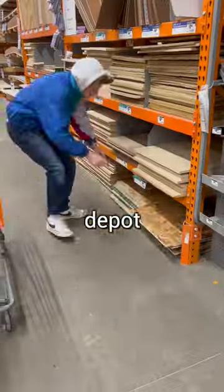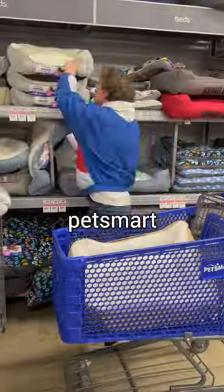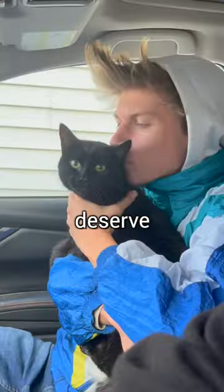First I headed to the great Home Depot to buy supplies to build the foundation. Then I went to cat heaven, aka PetSmart, to get some luxurious items to deck out the tree, because my grandma's cats deserve the best.